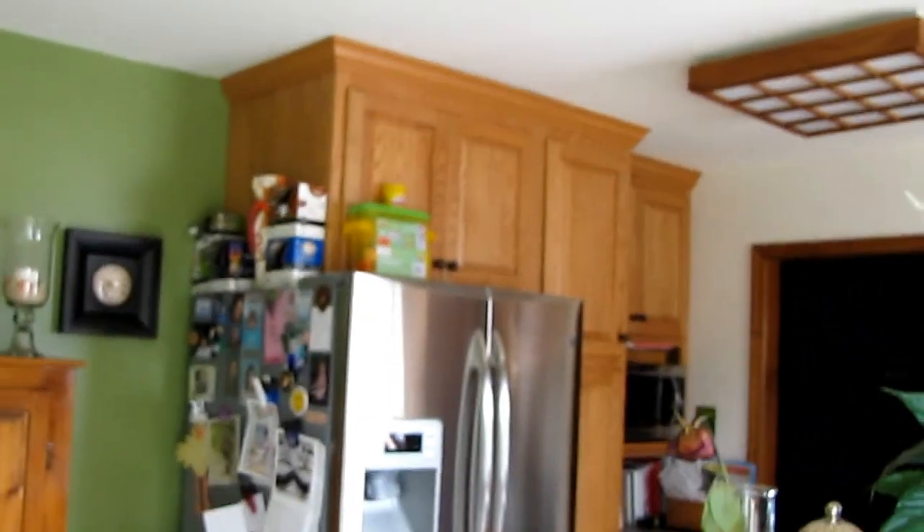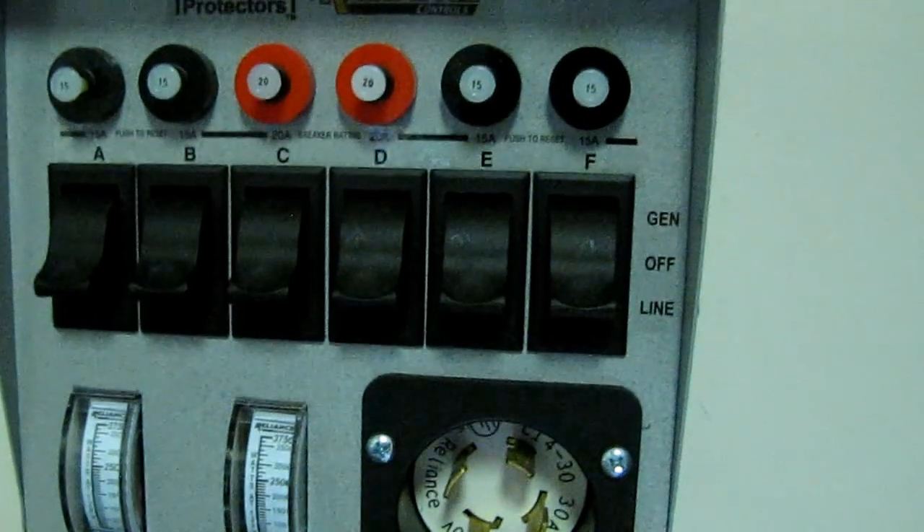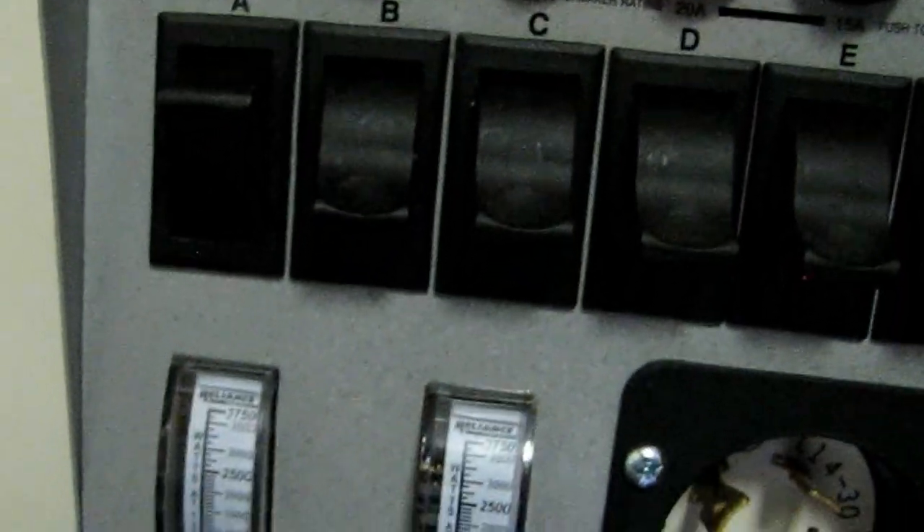And I can run that refrigerator right there, the microwave, TV, DVD player, everything in there — even the Xbox during a hurricane. All the lights you see here, ceiling fans. And here is my load center — I just flip a switch.